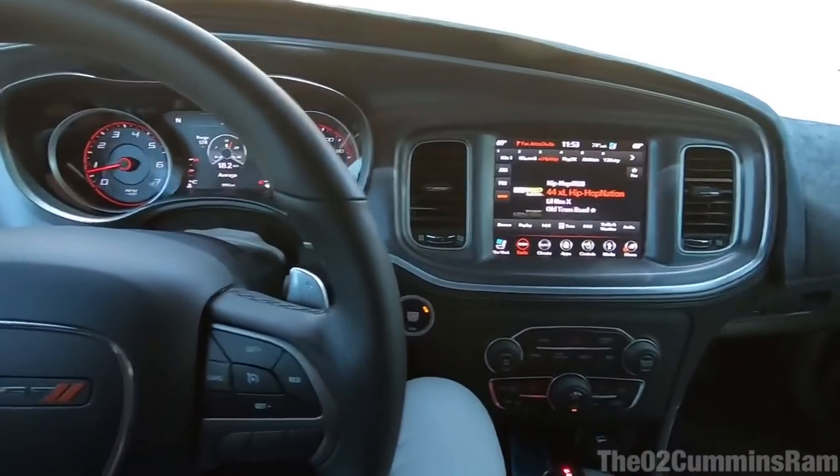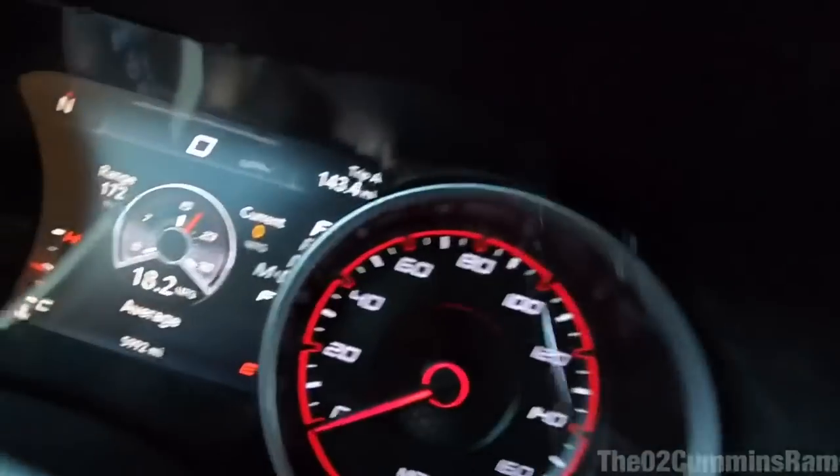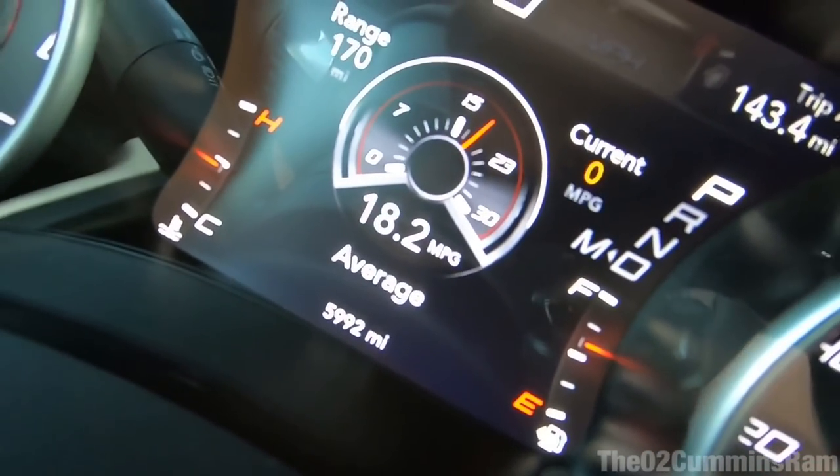This car is completely stock. The only thing modified is the mid mufflers are deleted — I don't know if that will affect fuel economy too much. The tires are a bit wider than stock: I have 275-40s on here versus the factory 245-45, so a little more rolling resistance meaning a little less fuel economy. Otherwise this is a stock 2019 Dodge Charger RT+ with a 5.7 liter Hemi V8, the 8-speed automatic transmission, and about almost 6,000 miles on it.